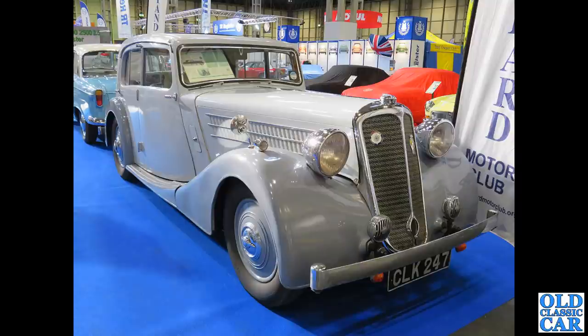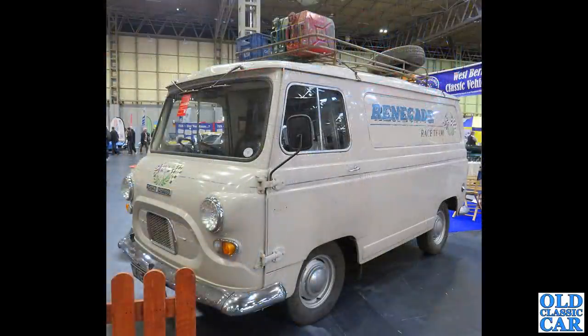1936 — I do like those proper cast number plates. Note the four with the little serif tail on the bottom. Commercial vehicles were dotted around too. We've got an Austin Morris J4 in the livery of Renegade Race Team, very nicely done up as a race support vehicle.